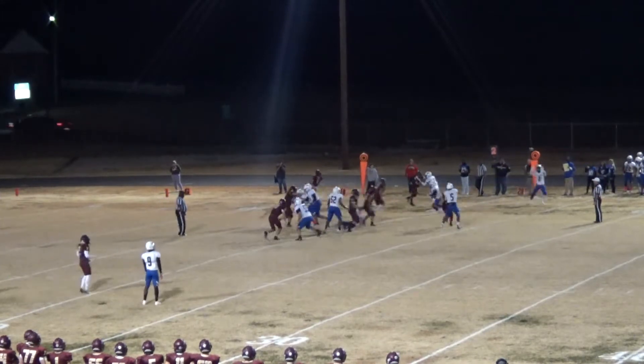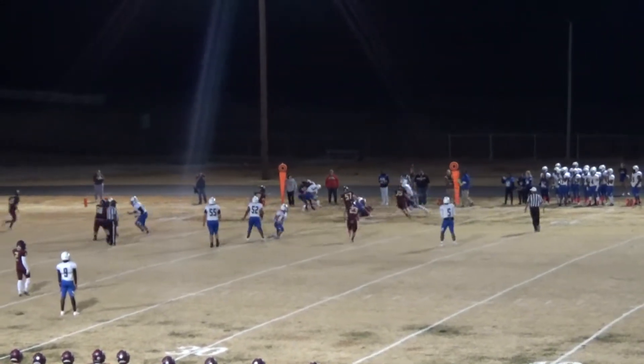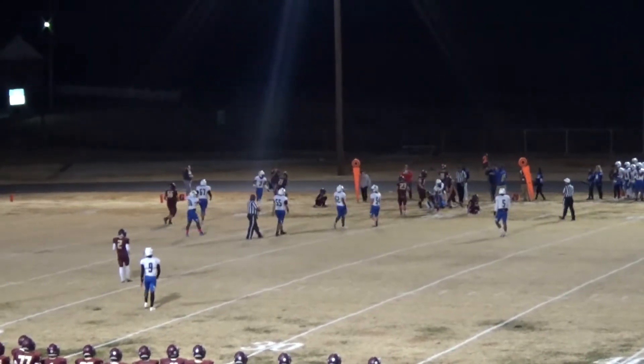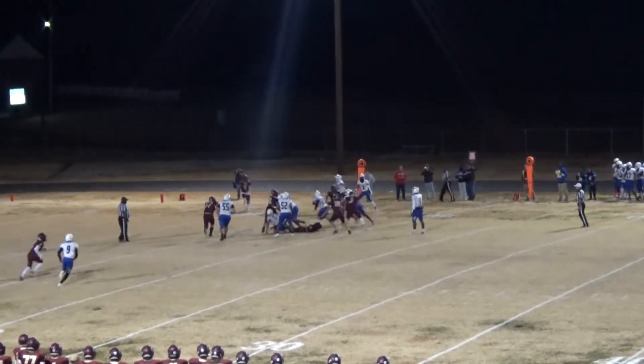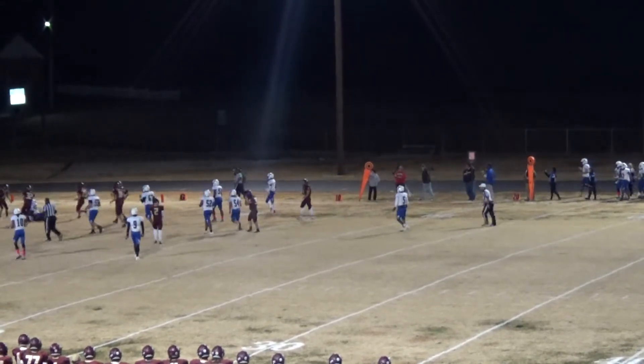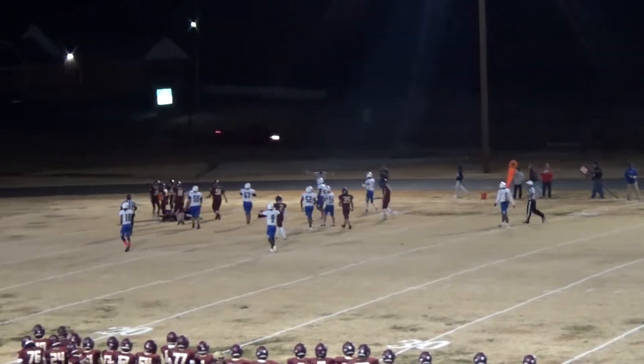A little screen pass over here on the right-hand side — they've got a running lane, but he gets across the 20. Frederick takes the snap, gives it off to Dixon. Dixon's got the first down and then some. They're going to bring him down short of the goal line, down to the two.